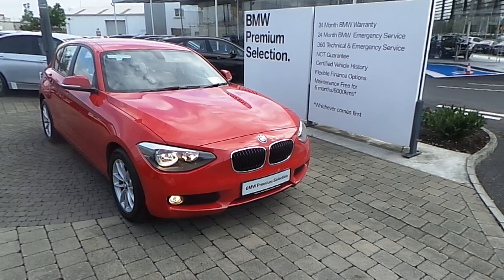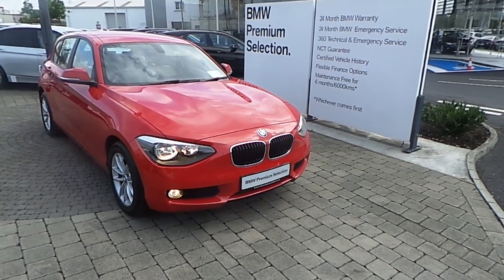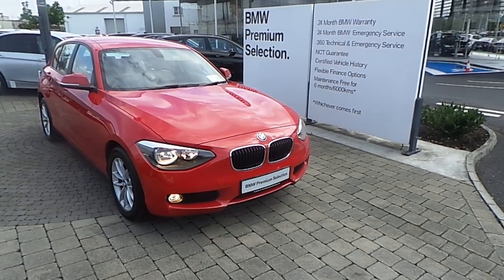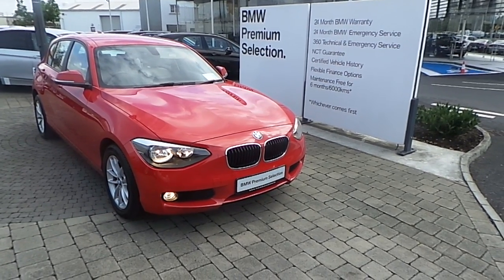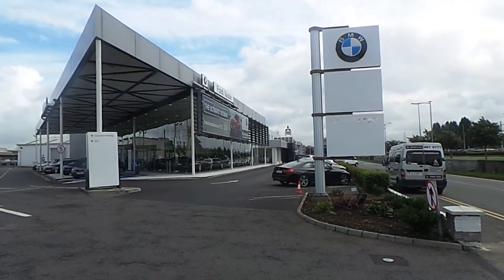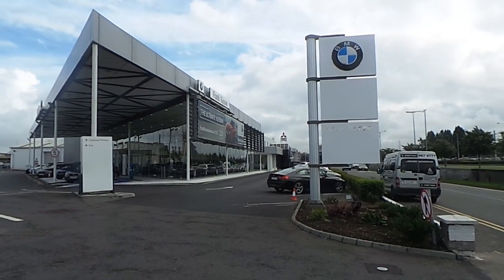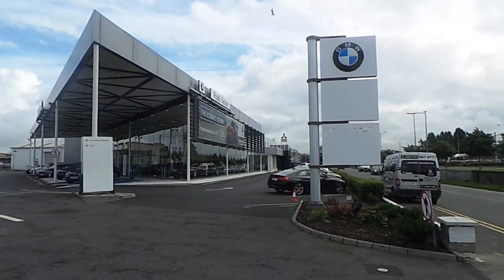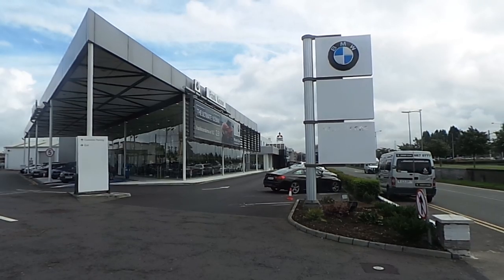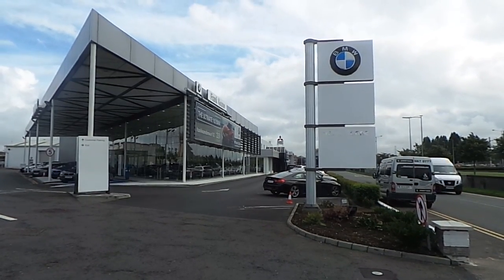Thanks again for taking the time to look at this video clip of the 151 registered BMW 116D SE 5-door hatch. If you would like to inquire about this or any of the other vehicles listed on the BMW Premium Selection on our website, please do not hesitate to contact us here at Frank Keane BMW on the Naas Road, home of BMW in Ireland, on 01 240 5666, where one of our experienced sales executives will be delighted to help.